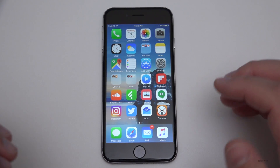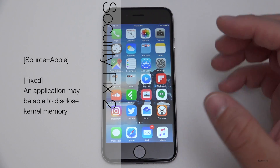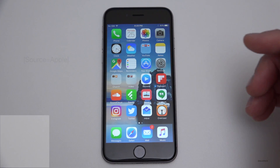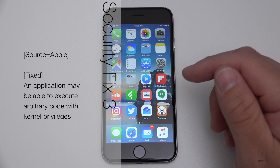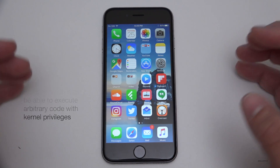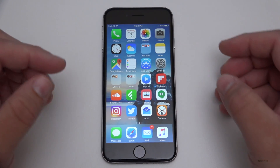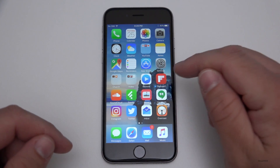An application could disclose memory within the kernel itself — that's been patched. Additionally, an application may have been able to execute arbitrary code with kernel privileges. Basically, this allowed full access to your device if this particular malicious code was executed.